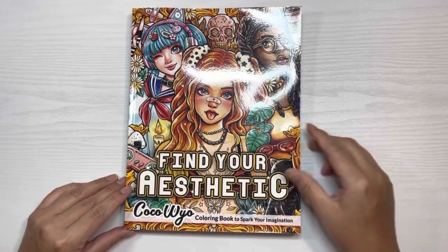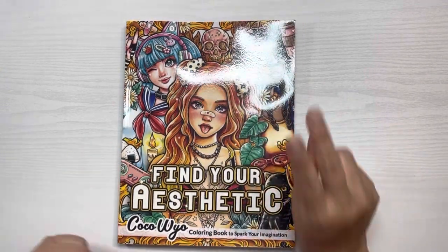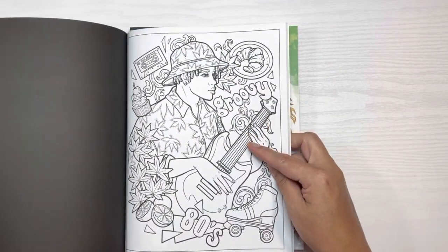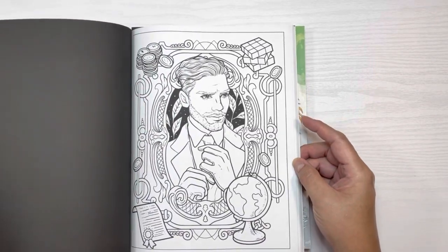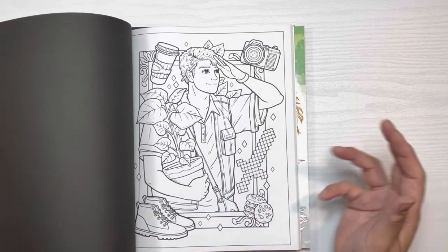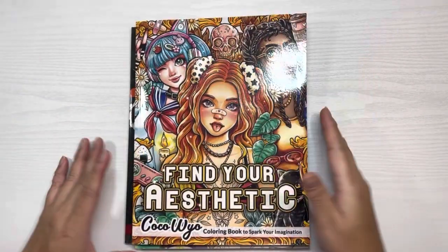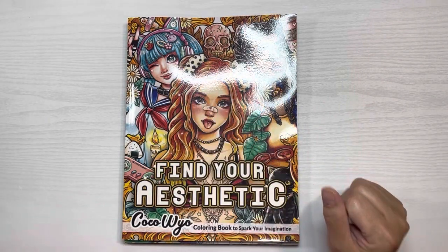The last one I purchased this month is Find Your Aesthetic by Coco Wyo. I was on the fence because I do have the two witches book and a lot of the elements are very similar. However, what attracted me to this one is there are guys in it — that's not something I have in any of my other Coco Wyo coloring books. For challenges like Olga's Find in Color, Sarah's Coloropoly, and various monthly hashtags, I like having different options. That's the main reason I purchased this — more for the guys than for the girls. I will be doing a flip-through of this one as well.